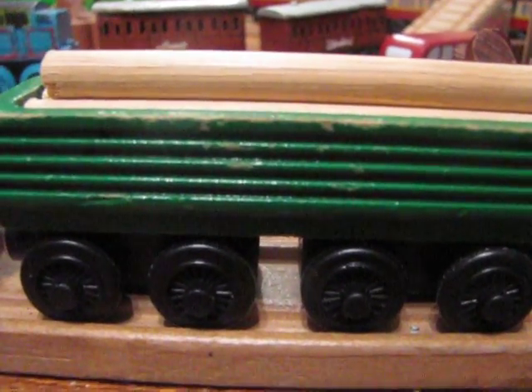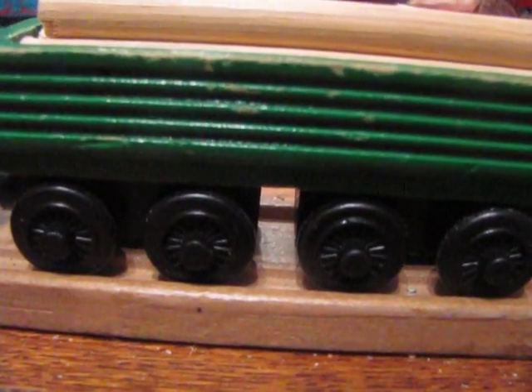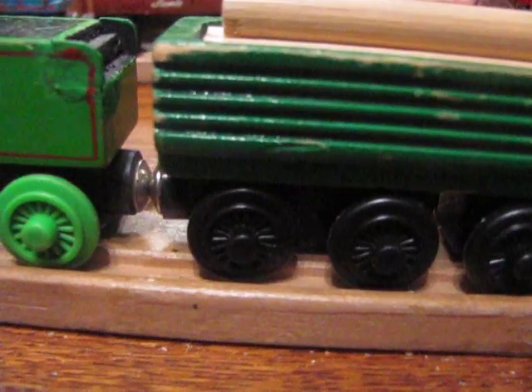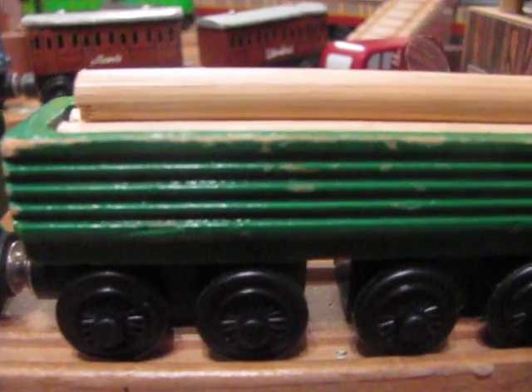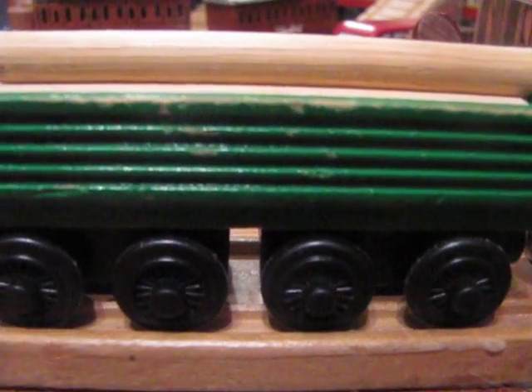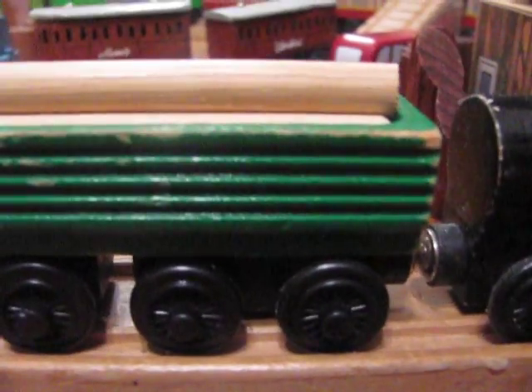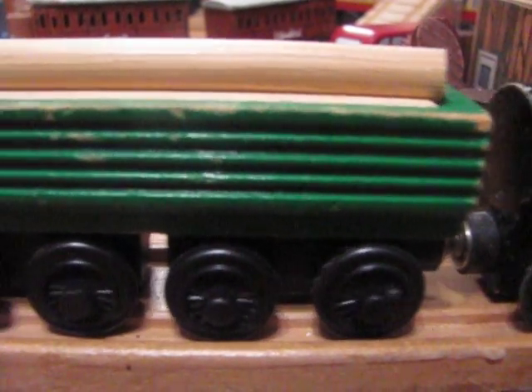It's overall a great model. Hauling lumber is something railroads — railways, sorry, British trains — do. And it can also be used for other cargo due to the design, so a very useful item.